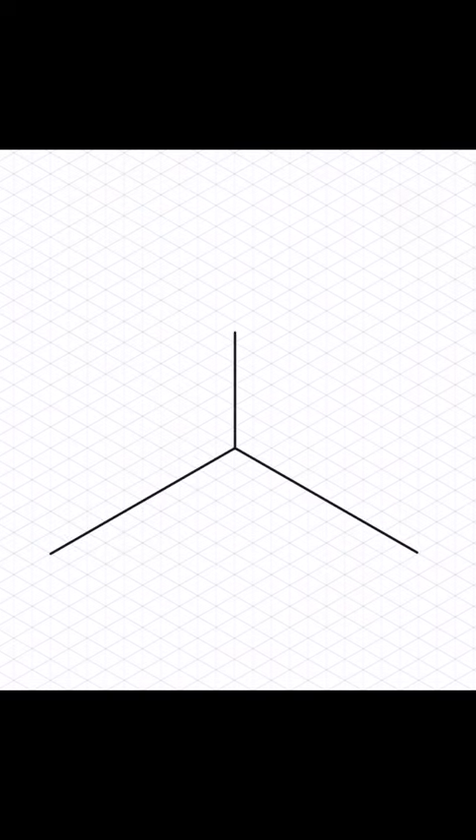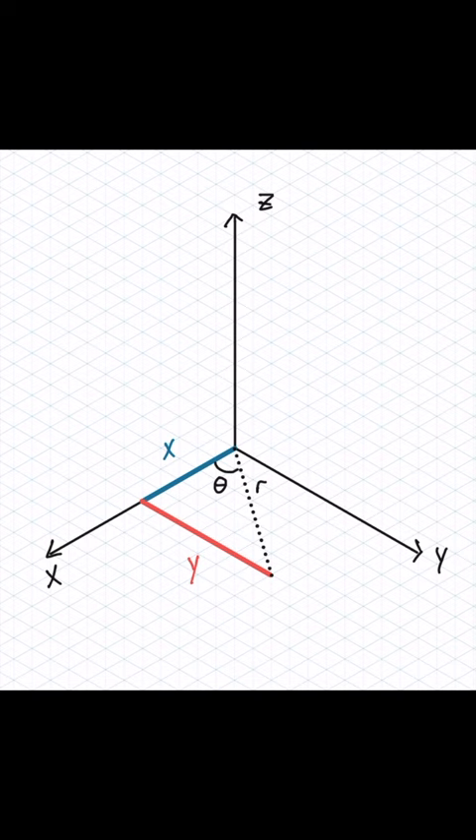The best thing about the cylindrical coordinate system is that it shares a z value with the Cartesian coordinate system. Here I can draw out x and y and r and theta and hit a single point, and then for both coordinate systems we just rise up a z value.